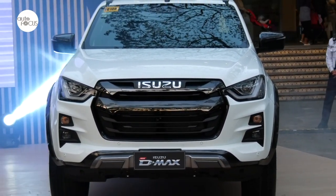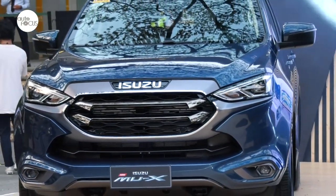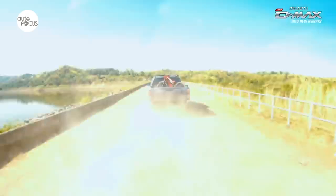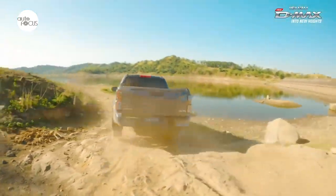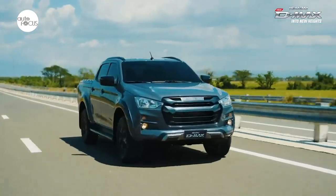Isuzu has always been family-oriented, and with the new features of the new Isuzu D-MAX and the MU-X, we are confident that you will love it even more because of its improved styling, five-star safety, and overall driving experience. This latest edition will surely be a great hit for the entire family.